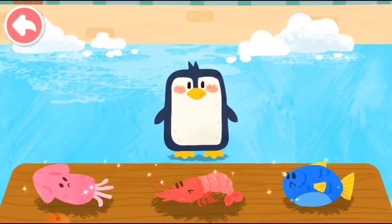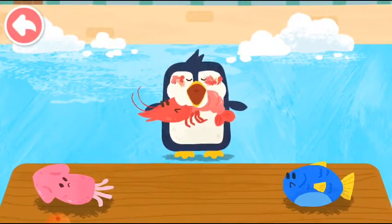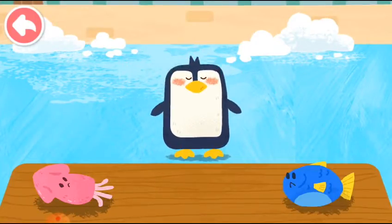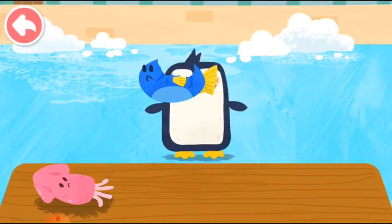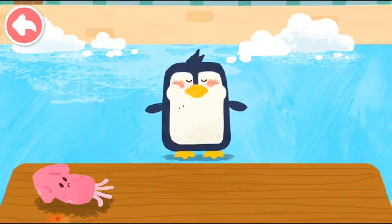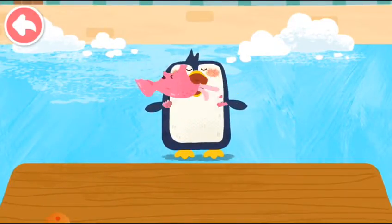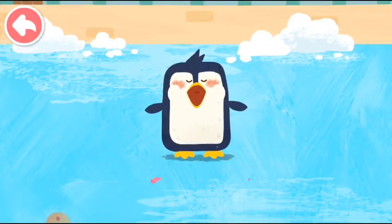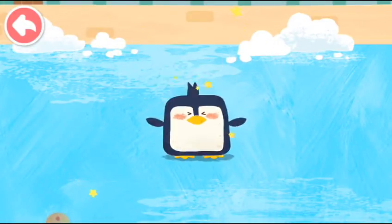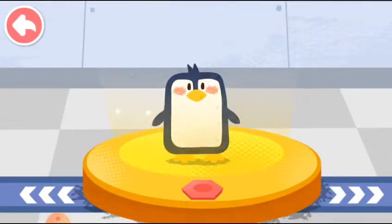The penguin likes to eat shrimp and fish! Now, let's make some snow! The penguin is so happy! Please help examine it!